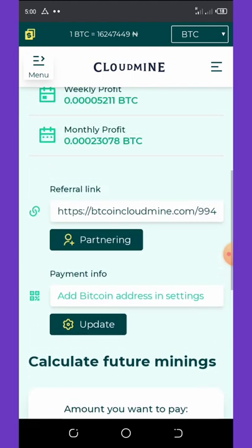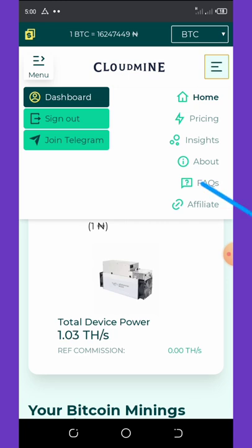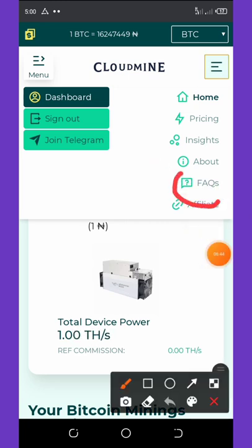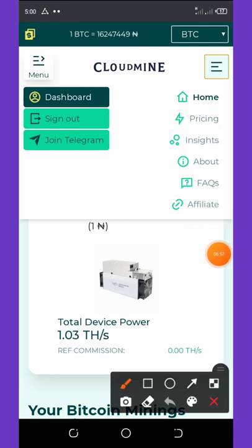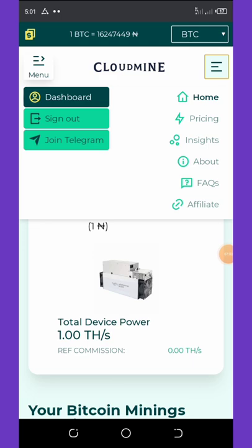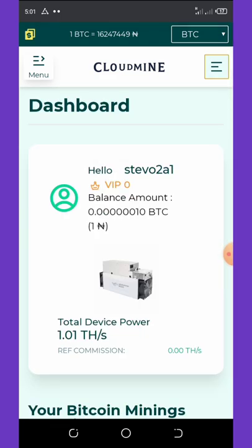That's all about this website. You can ask questions in the FAQ section and read more insights on how this website works. You can also join their Telegram channel to stay updated on whatever they are doing. Don't forget to check the video description for the registration link.